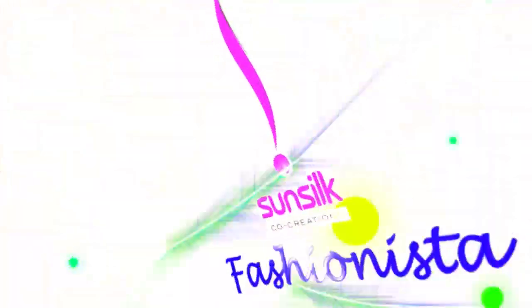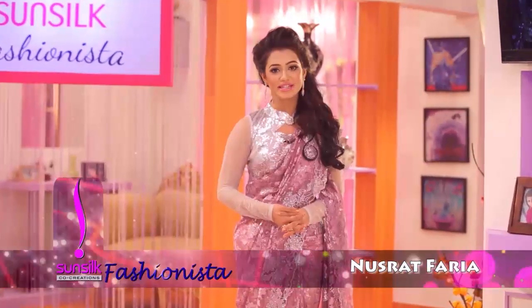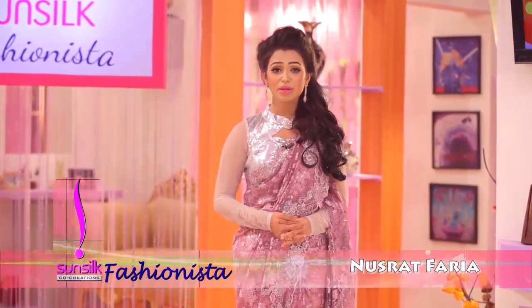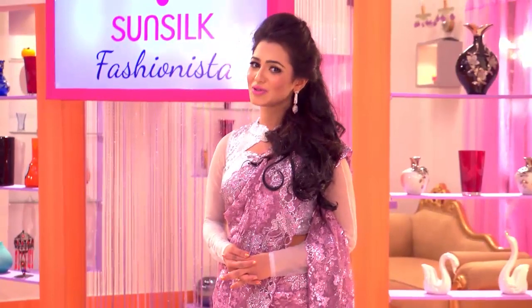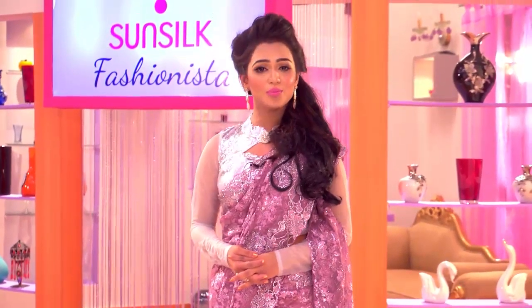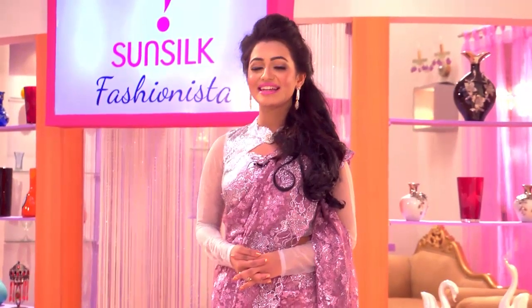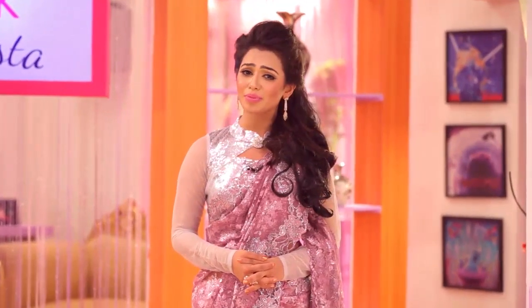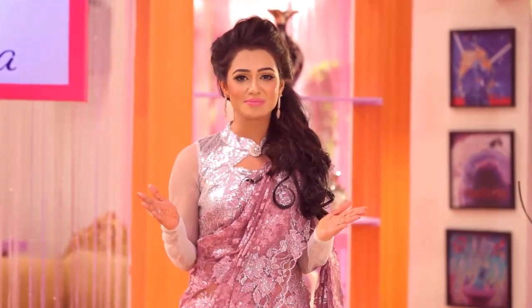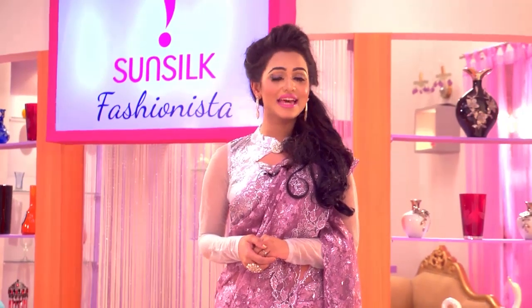Viewers, let me show you a quick hairstyle. Look at this very beautiful and simple hair look. But this hair look requires proper conditioning, which is very important. Hair look is a good look. This is a proper, flawless look. If you want a flawless look, I'll show you as a beauty expert. Flawless makeup.